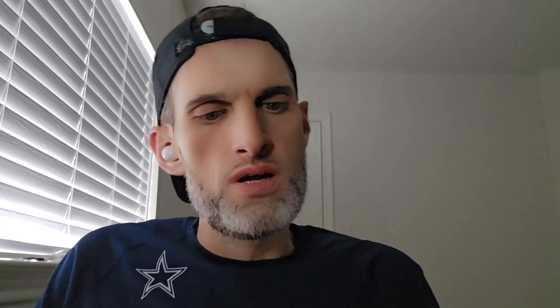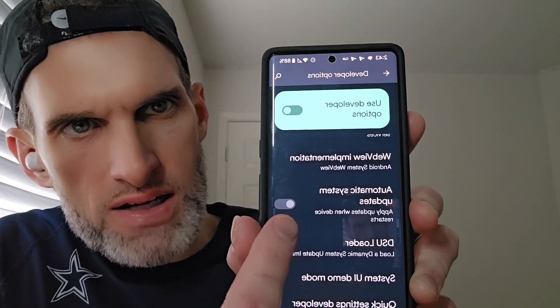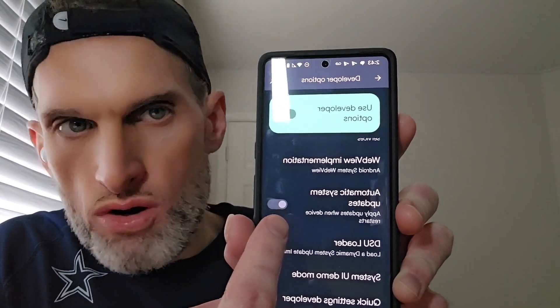Go to Settings, then System, then Developer Options. If you don't have Developer Options enabled, go to Settings > About Phone, scroll down to Build Number and tap it seven times quickly — that activates Developer Options. Then go back to Settings > System > Developer Options and find 'Automatic System Updates' — make sure that is not selected so it won't automatically enroll you in a beta program you don't want.